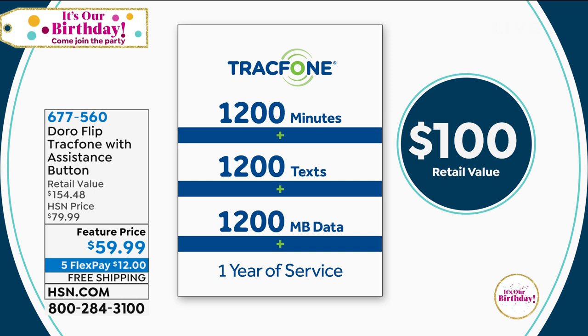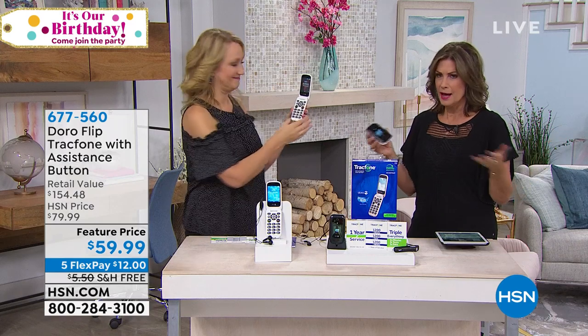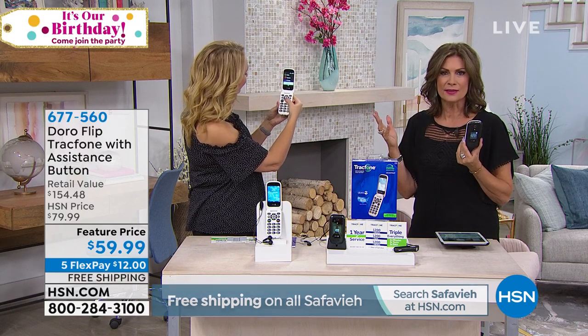Look at the value of the airtime alone. I mean, this could be $5 a month if you split it up into monthly usage. The value of what you're getting here — just for the minutes and text you're able to use — is $100 right there.